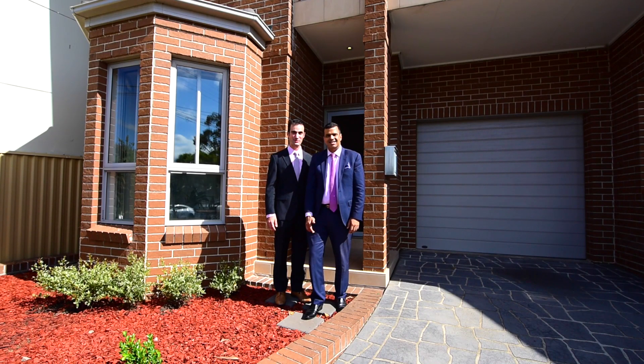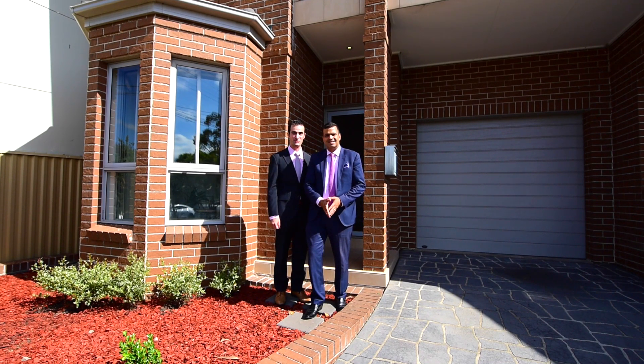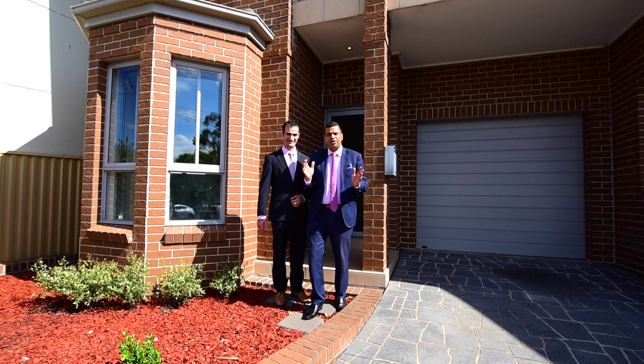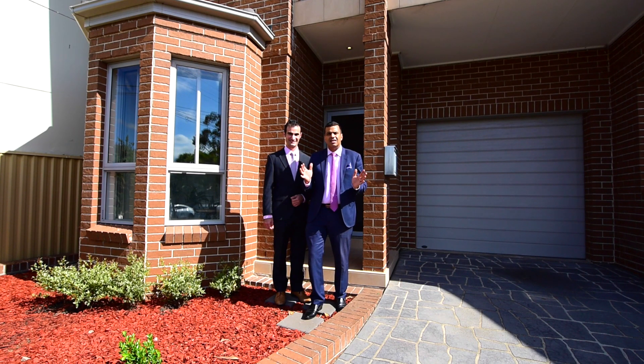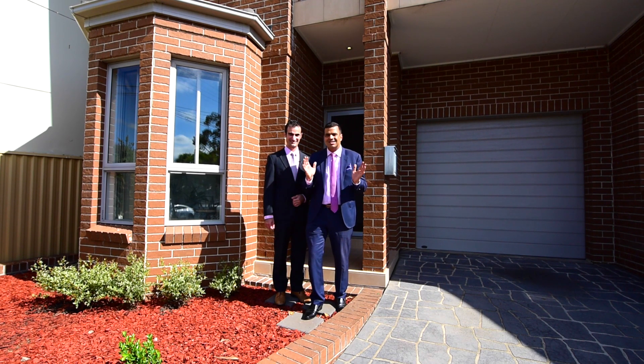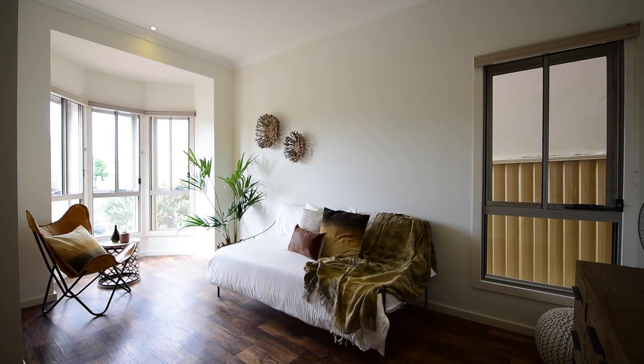Hi, I'm Nick Palaitis and I'm Samuel Theo from Sublime Property, and welcome to 118 George Street, Sydenham. Modern double-fronted two-story freestanding brick homes rarely come on the market in Sydenham, St Peters, and Tenton, so when they do they're snapped up really quickly, especially homes of this quality. Let's go inside and take a look.